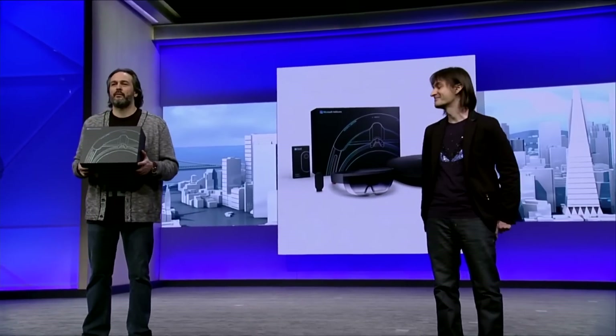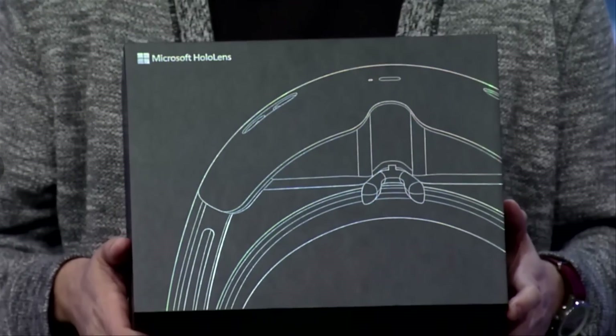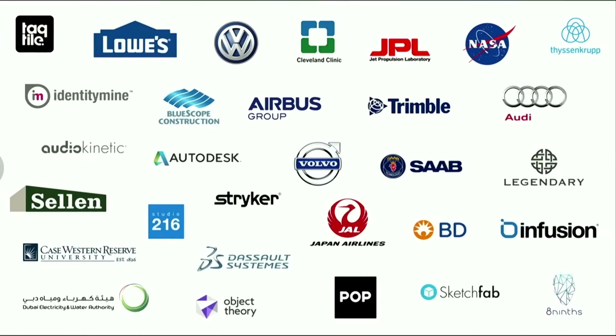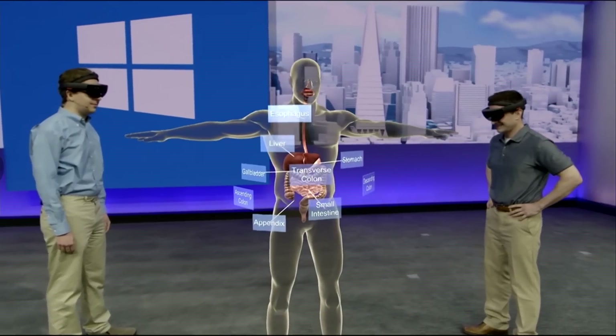We'll announce new Anniversary Update features for Xbox One and Windows 10 at E3 in June. Welcome to the stage HoloLens co-creator Kudo Tsunoda. We're elated to announce that Microsoft HoloLens will start shipping to our Windows developers and enterprise partners. We're piloting amazing universal Windows applications created specifically for mixed reality in our new holographic landscape. Today I'm honored to have Dr. Pamela Davis, Dean of Case Western Reserve University School of Medicine, join us to show our work on our holographic anatomy program.